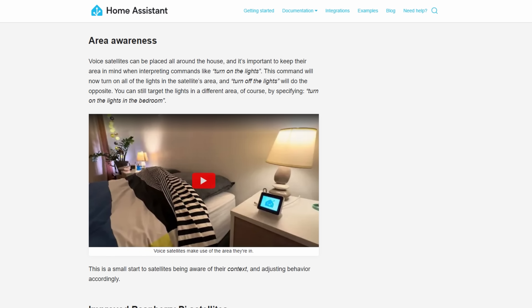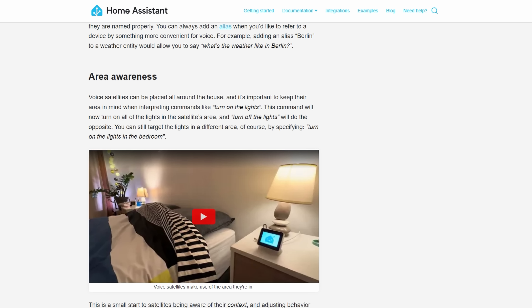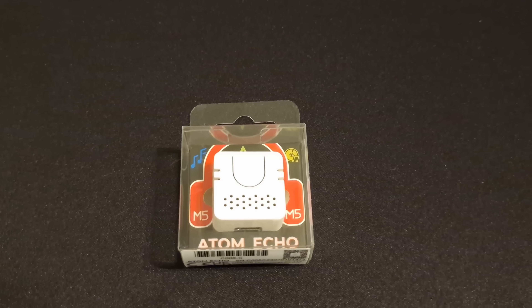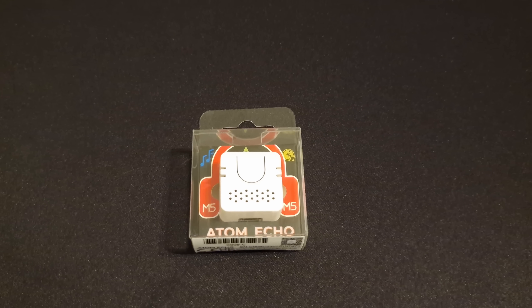The most powerful addition is probably the ability to add voice assistants to areas, just like you can with Google, so that you don't have to tell it what room you're turning the light on in. In the coming months, I plan to dig into the voice assistant in more detail, so watch out for those videos.